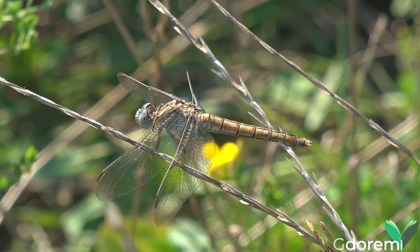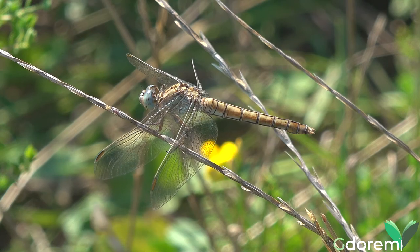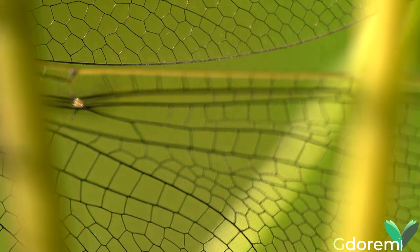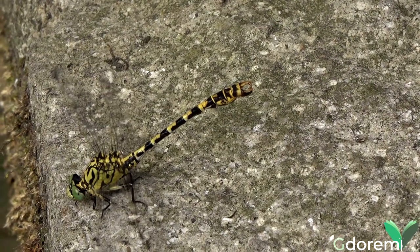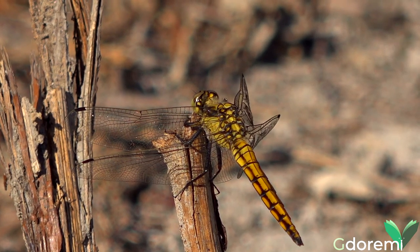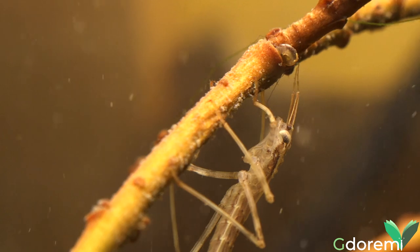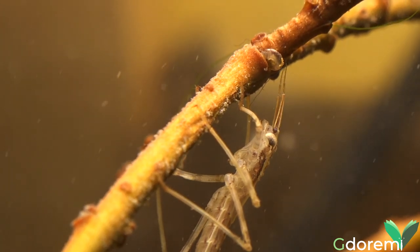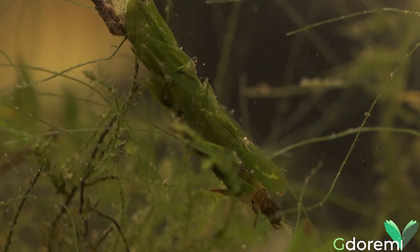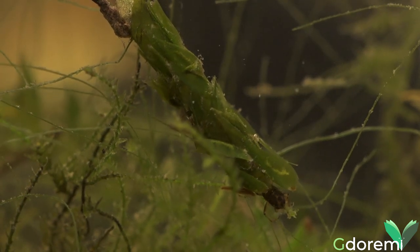Di passaggio nei nostri giardini possiamo vedere sfrecciare gli odonati, gli insetti che comunemente chiamiamo libellule o damigelle. Ma il loro ciclo vitale completo raramente è visibile in un giardino, a meno che non sia provvisto di uno stagno o sia attraversato da un ruscello. Infatti, lo stadio larvale di questi insetti, come di molti altri — come le efimere o i tricotteri — avviene sott'acqua e avrebbe bisogno di parecchio altro tempo per essere spiegato.